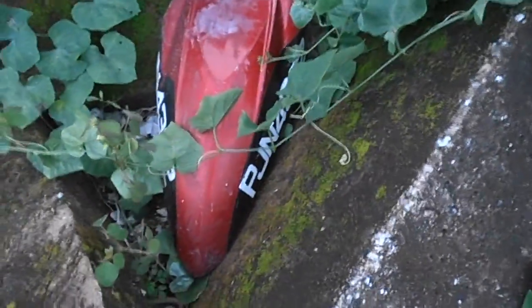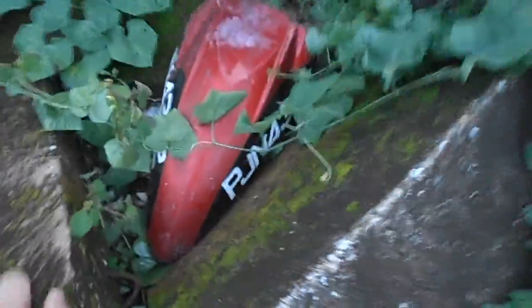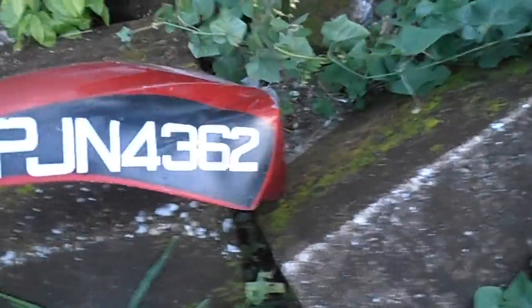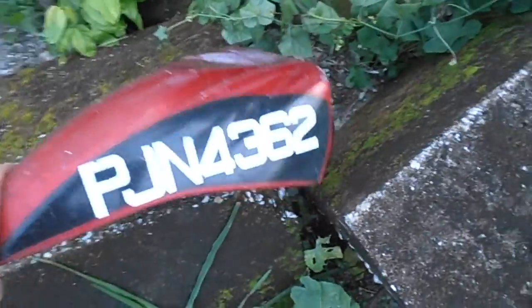So here we have a motorcycle fender, but I guess it's off a motorcycle — it's probably been through an accident. It won't fall out like this but anyway, it's from an accident, and it has a license plate number PJN4362, meaning it's Pinang registered.